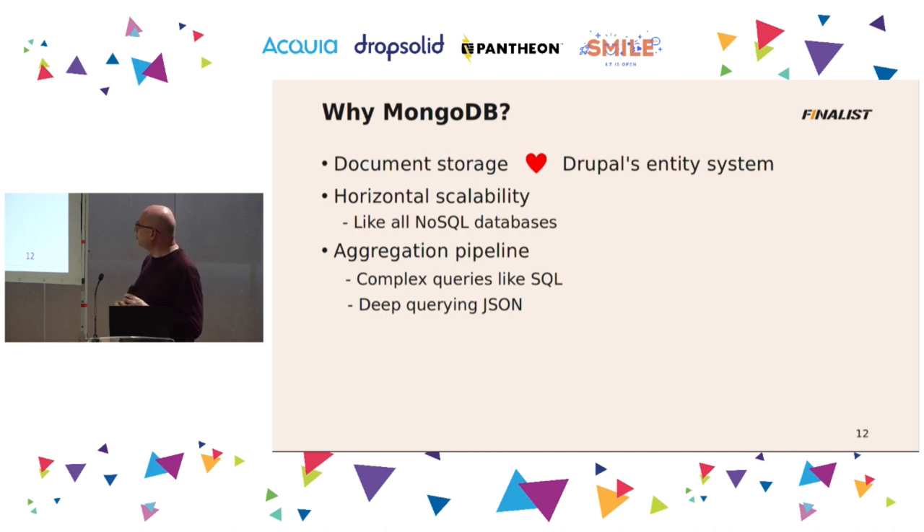The special thing about MongoDB that no other NoSQL database has is an aggregation pipeline. A normal NoSQL server only allows very simple queries — that's why it's fast. Only MongoDB has added a special query pipeline that allows you to do very complicated queries, the same complicated queries as you can do with SQL. And it is also very good at searching very deeply in JSON documents in a way that no other database can.